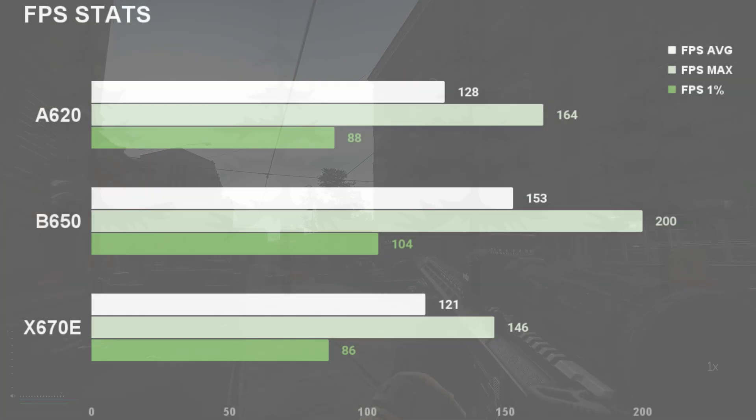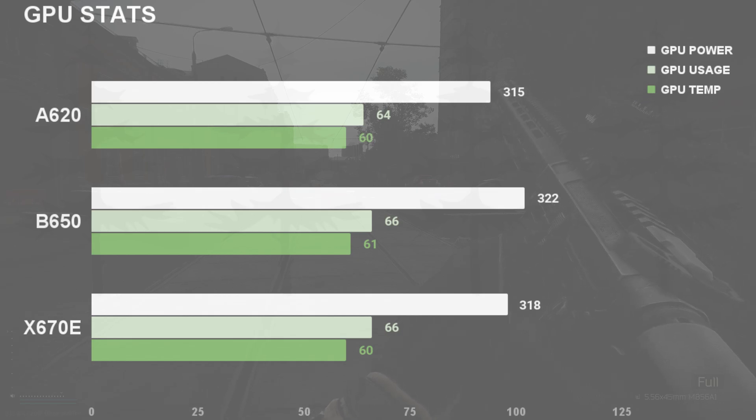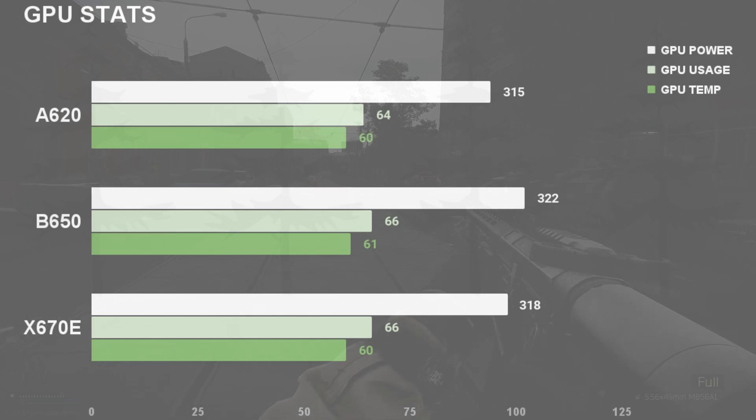Looking at the FPS stats, the A620 and X670E are essentially even — I'll chalk the differences up to Tarkov RNG. The B650 numbers looked higher, possibly due to it boosting a bit higher, which might be a BIOS issue, but overall all three boards are in the same ballpark. On the CPU stats, they're pretty much identical — power, usage, and temps were all the same across all three boards. On the GPU stats, they were equally matched: power hovering around 315–320W, GPU usage around 66%, and temps around 60°C.